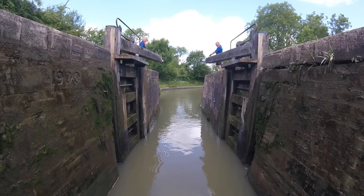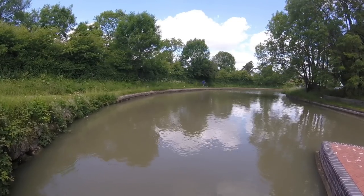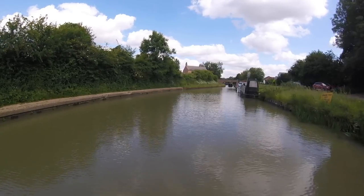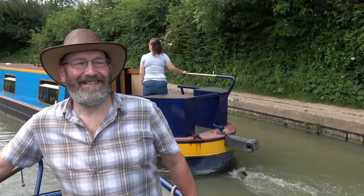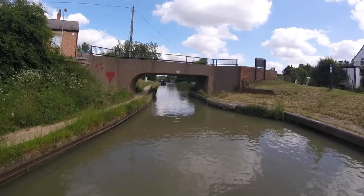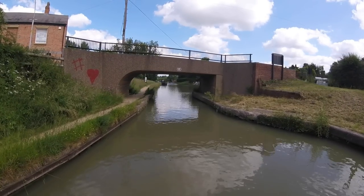Just leaving this lock - went very well. The lady was just telling me I'll probably be going in the right-hand lock. Does help to know. I've just been signalled to go to the right-hand lock. There's actually a boat in the left-hand lock already.